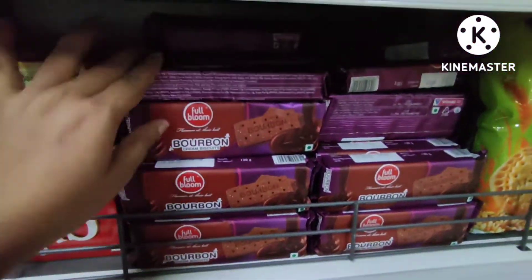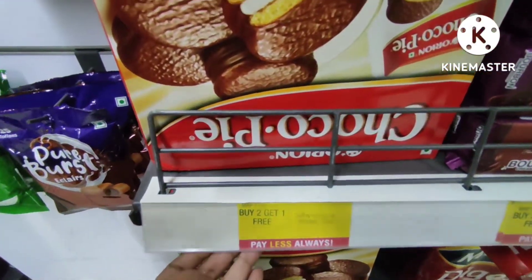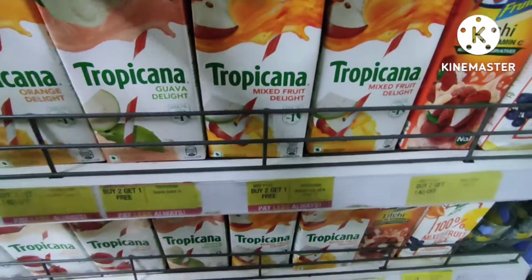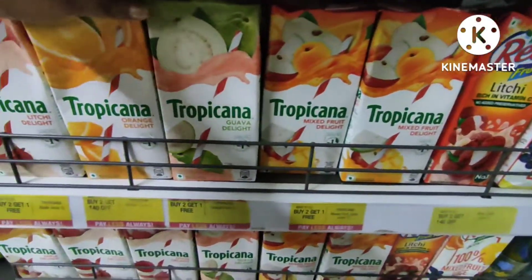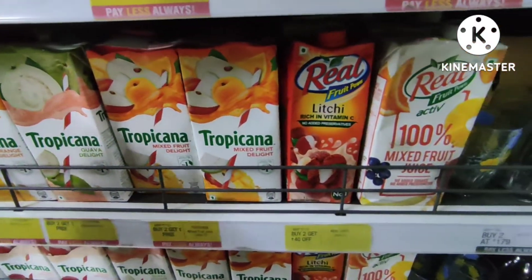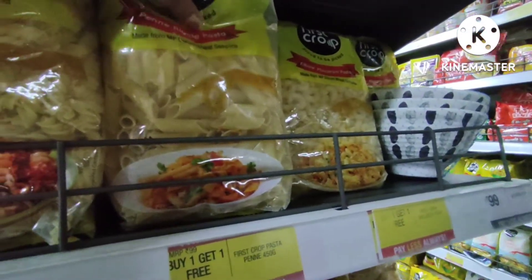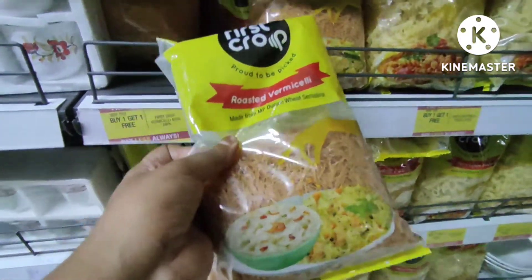Buy two get one on these products. Tropicana has a buy one get one offer at 115 rupees. You will get different flavors — mixed fruit and pineapple — for 99 rupees with buy one get one. You can also get pasta for 69 rupees with a buy one get one offer.